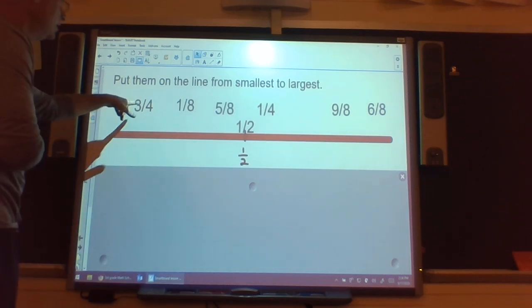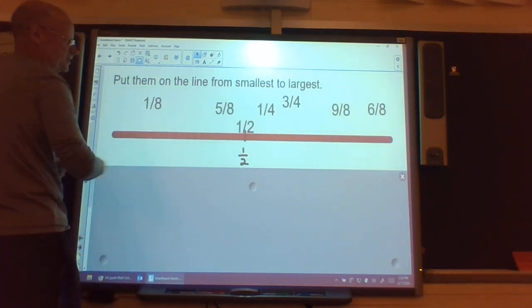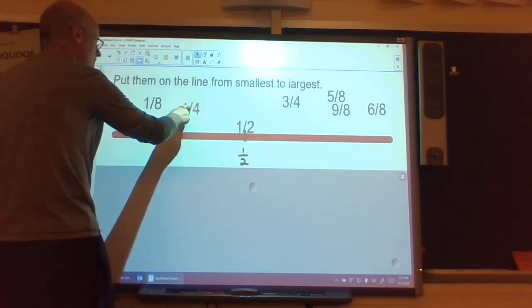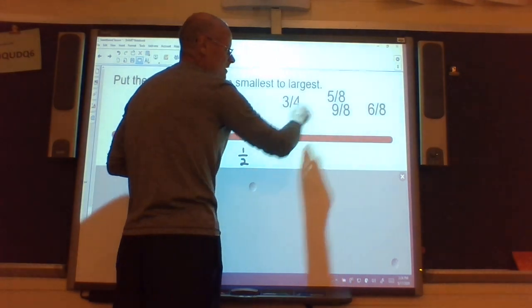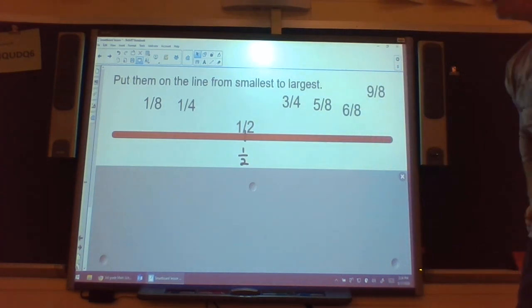One half was one of my fractions, so I'll place it right there. Three out of four: I know two out of four is half, so three-fourths goes on the bigger-than-half side. One out of eight is definitely less than a half. Five out of eight goes on the bigger side. One out of four is less than two out of four, so it goes on the smaller side. Nine out of eight — I tried to trick you — that one's over here past one whole. And six out of eight is also on the larger side. Go figure out where they all go, then come back and check.